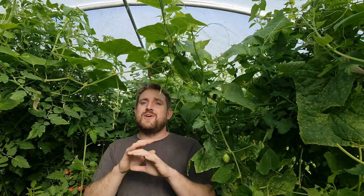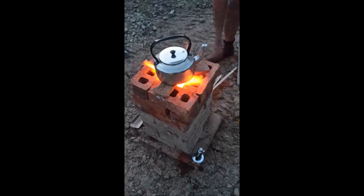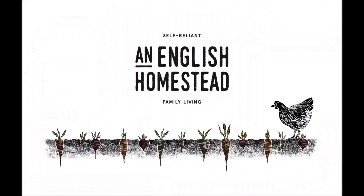Being greedy ends up costing you in the long run. I've done it again — I've turned this polytunnel into a jungle and it's too much. I've done it wrong and I need to get better at this. I seem to make the same mistakes year on year in this polytunnel, so I'll go through them now with you and try and make myself a bit better gardener.